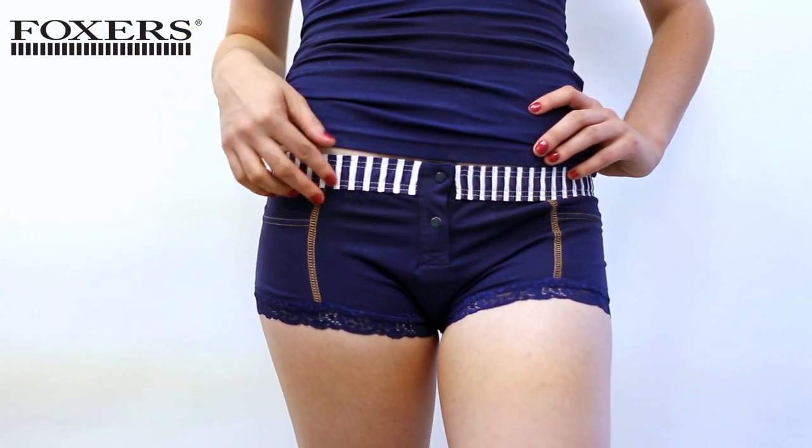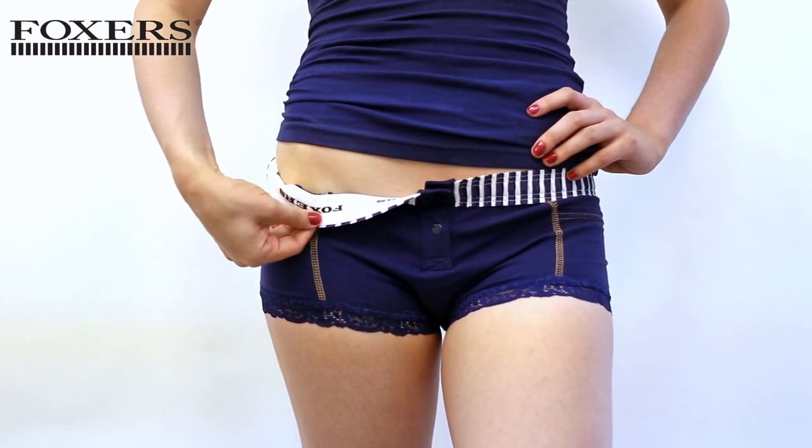The Foxer's boxer briefs are roomier than our boy short, but have the same level of comfort. The cotton and spandex material allows for plenty of stretch. The colors will not fade when washed. The gathered elastic band has a brushed cotton feel, so it is soft on the skin.